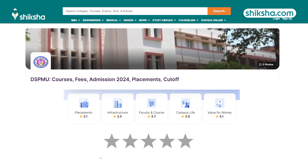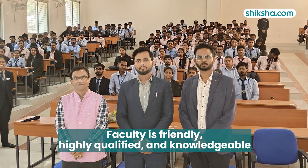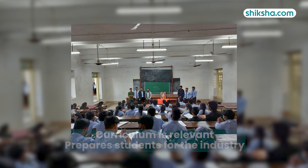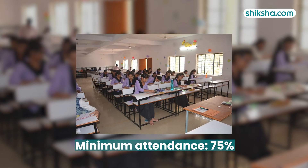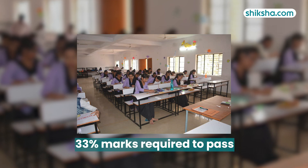Speaking of faculty, students have given them a rating of 3.7 stars and shared that the faculty at the college are friendly, highly qualified, and knowledgeable. They address not only subject-related doubts but also assist with personal issues. The course curriculum is relevant and prepares students for the industry. There is a 75% mandatory attendance criteria, and semester exams are conducted at a moderate level with 33% marks required to pass.